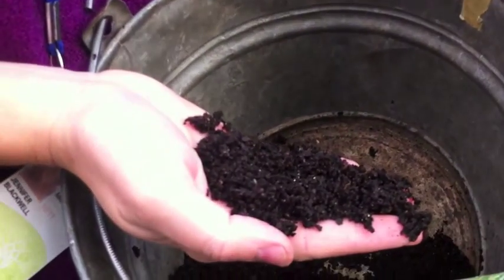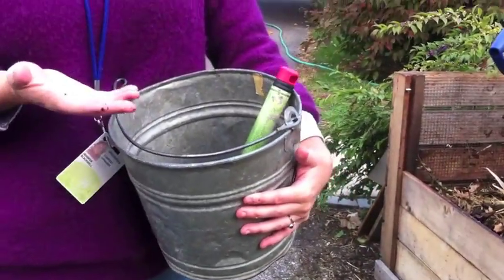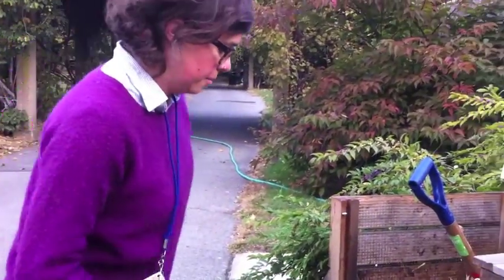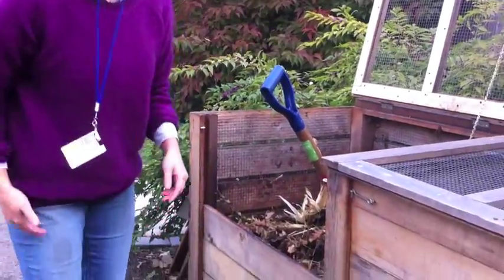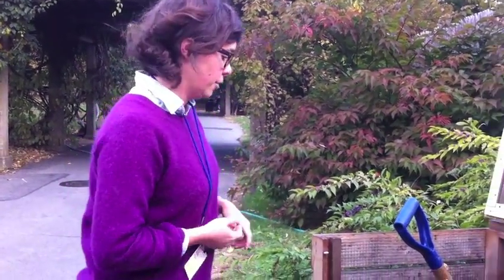This is added into the soil, and it adds a lot of crucial things for plants to be able to grow. It adds nutrients, it adds the biology that the soil needs for the plants to grow healthy. It creates structure, which is really important in the city because we're always walking on the soil, and so the soil gets really compacted, and it's hard for plants to grow.